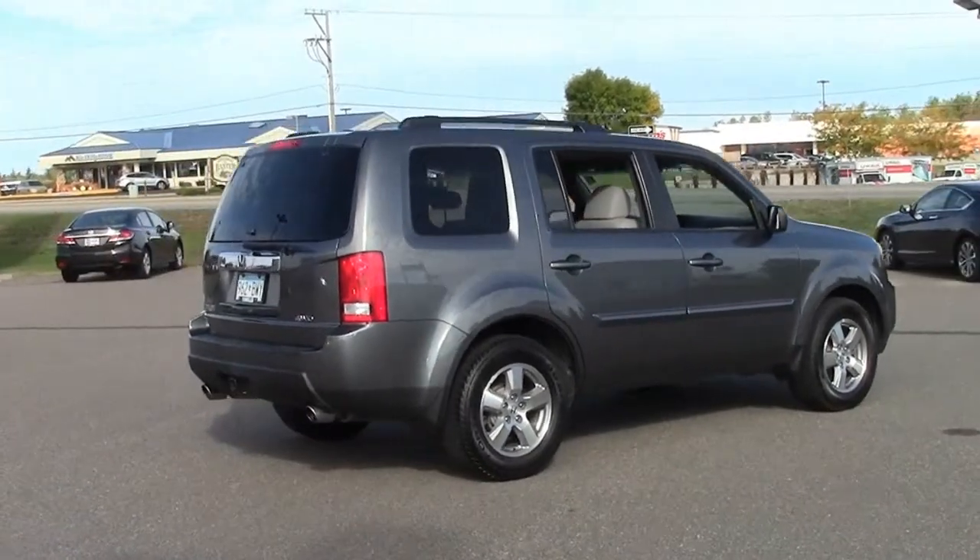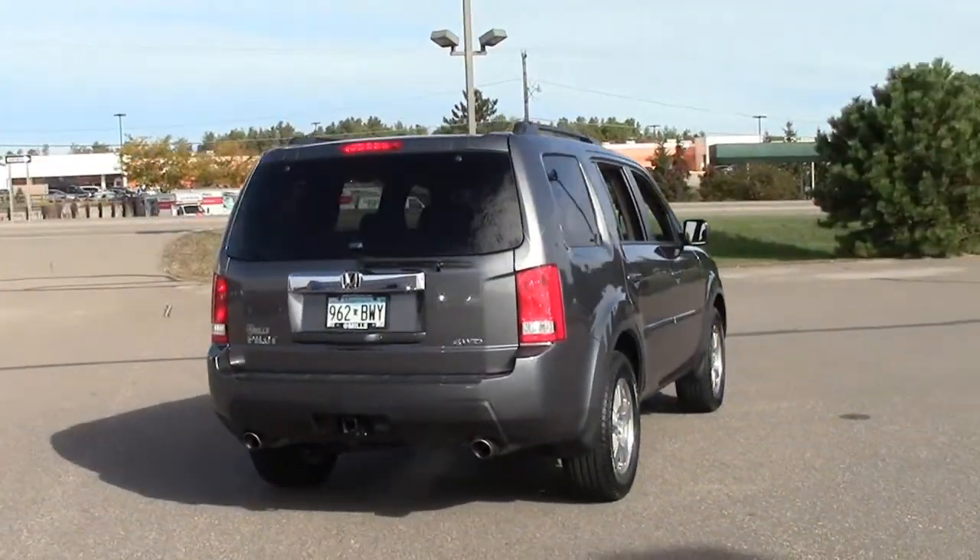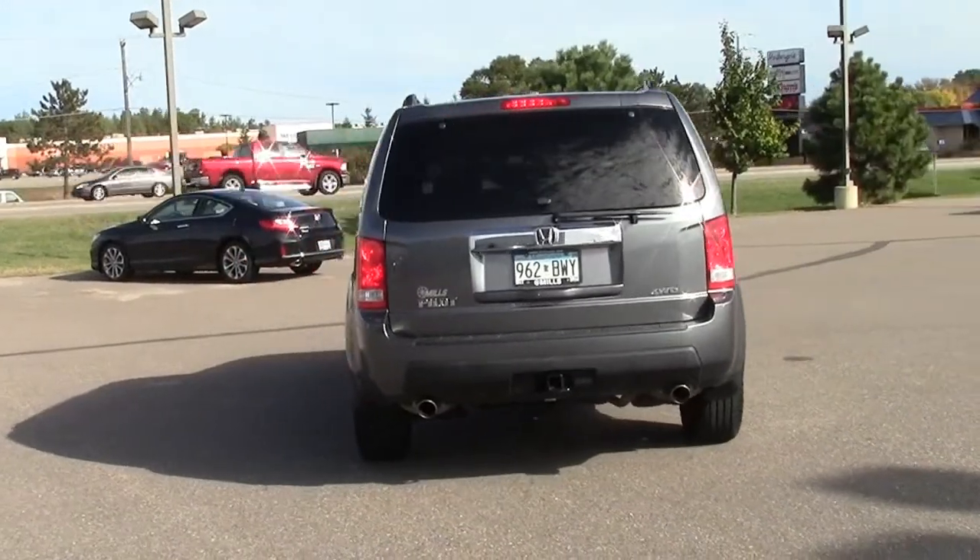Low miles on this eye-catching mid-size SUV in excellent condition inside and out — the Consumer Guide rated a Best Buy.